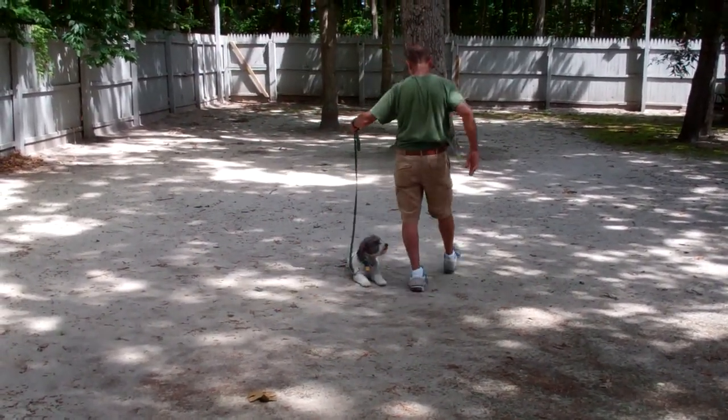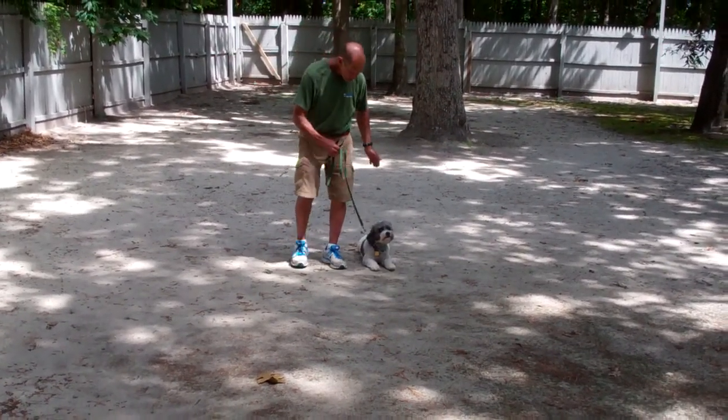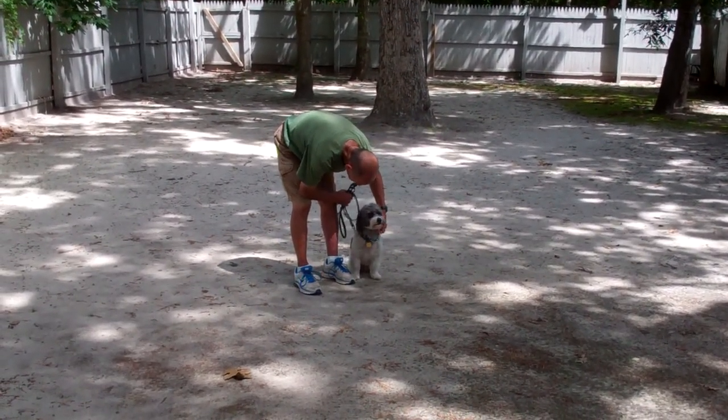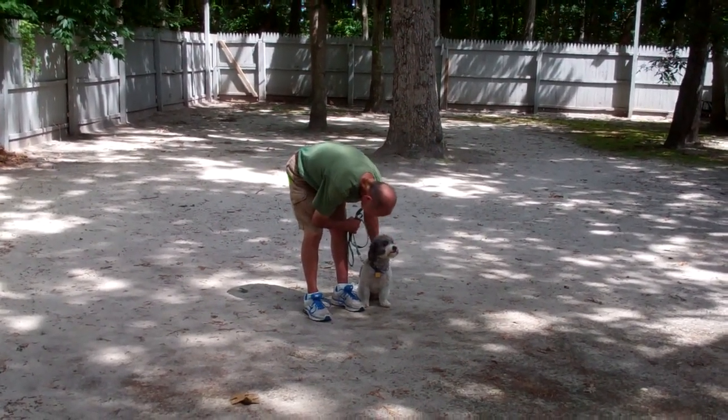So you've seen the heel, sit, stay, down, and the come commands. These are going to be important for everyday life for Louie. We want to thank you for using Norris Dog Training Company as your personal dog trainer. We look forward to seeing you very soon. Thank you again.